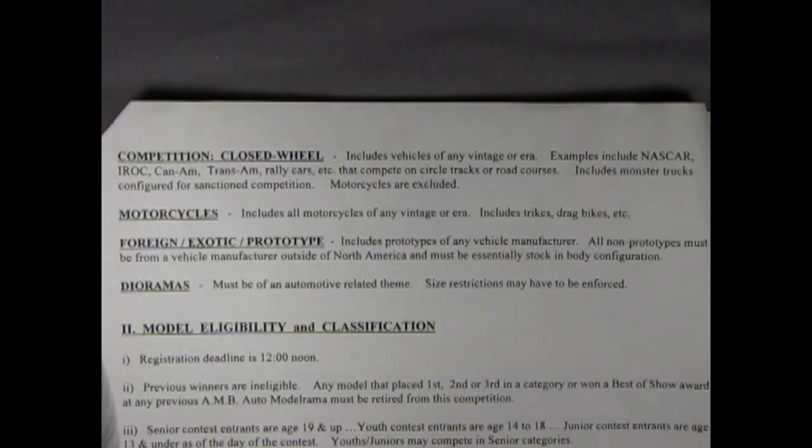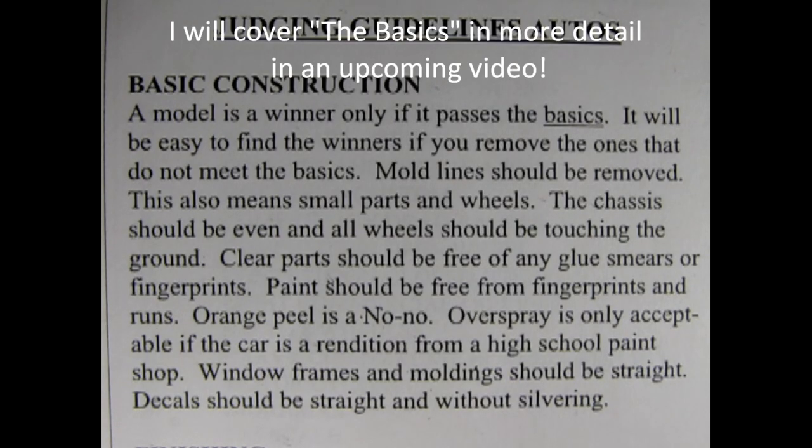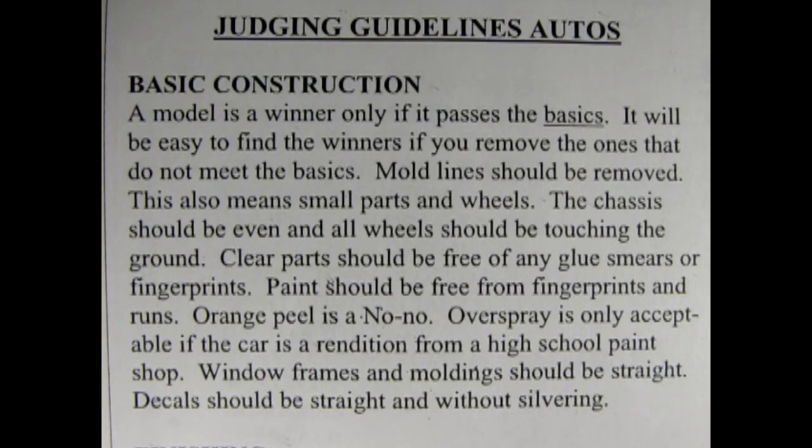Now I think I know everything about these categories and classes, but this doesn't answer my question on what the judges are looking for. Don't worry Danny. The Rocky Mountain Model Club has a set of judging guidelines for model cars and trucks, and I'll supplement this with some things from AMB's pages. Here's what the judges are looking for. Basic construction — a model is a winner only if it passes the basics. The basics are that mold lines should be removed, including small parts and wheels. The chassis should be even and all wheels should be touching the ground.